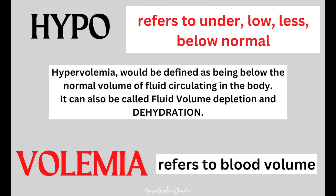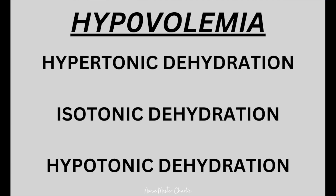Now on the opposite side of the spectrum, there is hypovolemia. Hypo refers to under, low, less, or below normal, and volemia again refers to blood volume. Hypovolemia is defined as being below the normal volume of fluid circulating in the body. It can also be called fluid volume deficit, fluid volume depletion, or dehydration. Just as there are three types of overhydration, there are also three types of hypovolemia, where there is not enough fluid to meet the metabolic needs of the body: hypertonic dehydration, isotonic dehydration, and hypotonic dehydration.